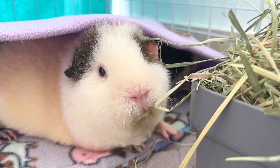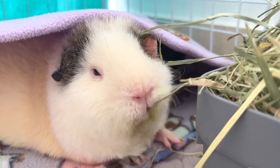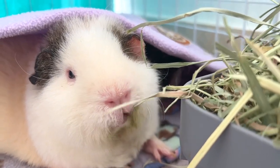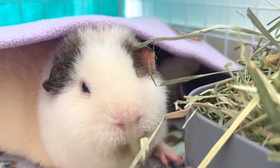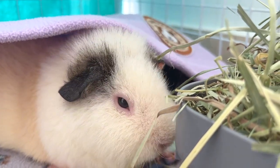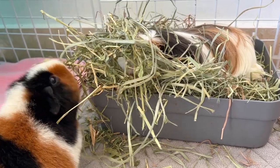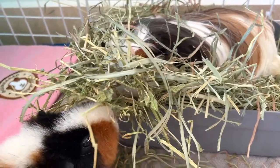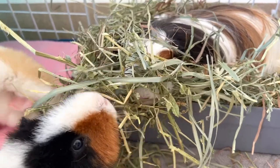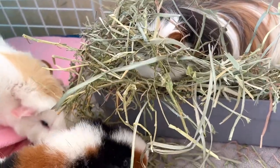Remember, keeping the digestive internal tract moving at all times is the most important. I hope you find the video useful. Thank you for watching and I'll see you very soon for a new one. Bye!